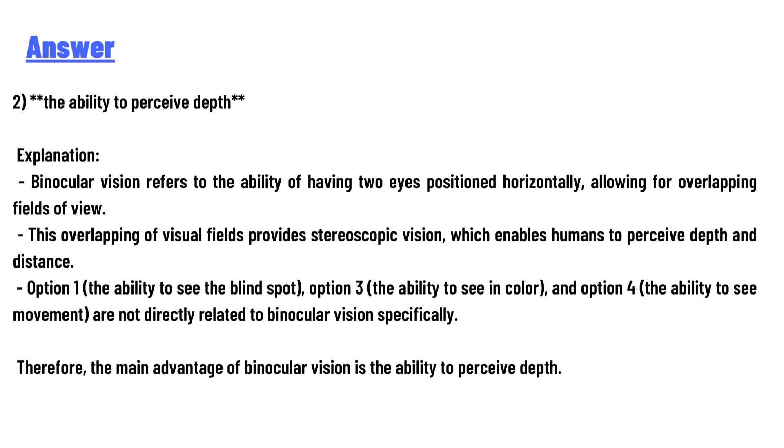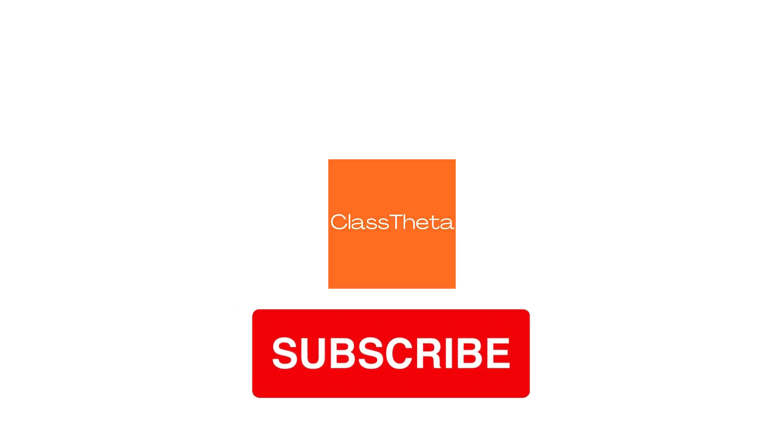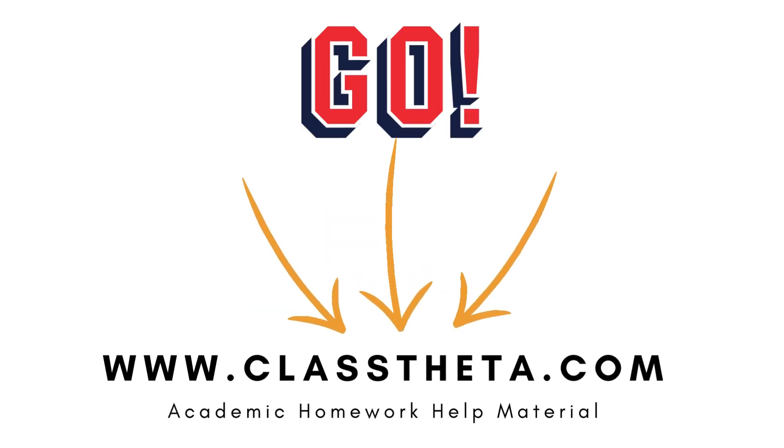If you have any questions, just leave a comment and I'll answer as soon as I can. Thank you very much for watching. Please don't forget to like, share, and subscribe to our channel. Until the next question, bye bye!